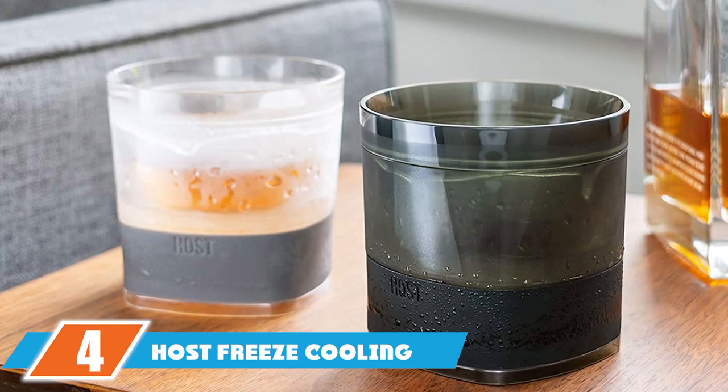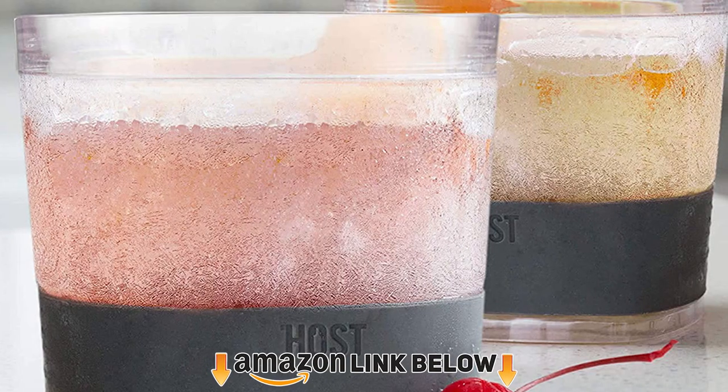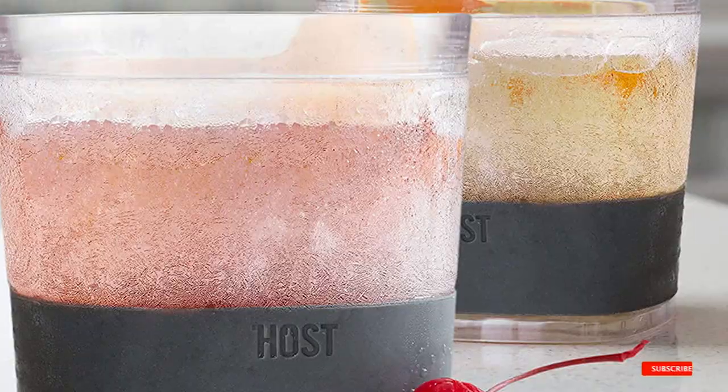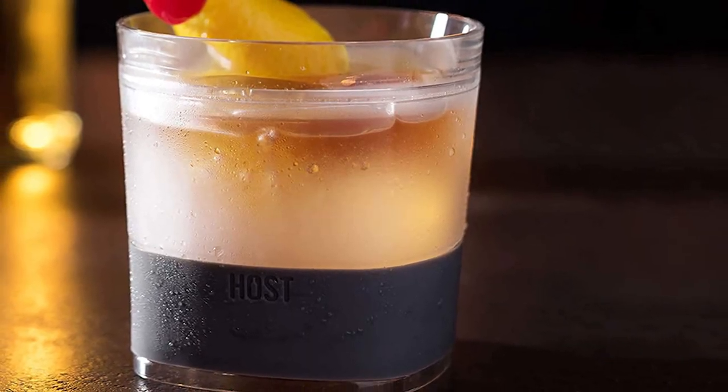Next at number 4, we have the Host Freeze Cooling Cups for Whiskey. The magic of these freeze cooling cups for whiskey is hidden in the gel. The insulated plastic walls of the tumblers are filled with proprietary cooling gel. Simply freeze for 2 hours and enjoy your drinks at the perfect temperature.